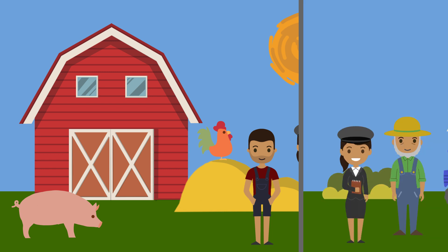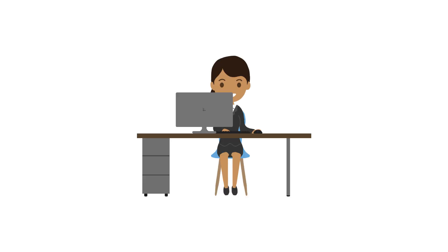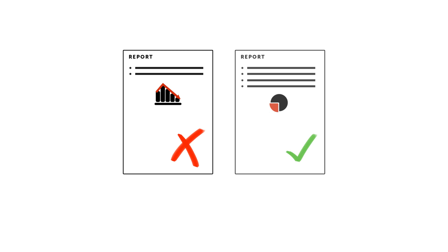Lucia notes down as much information as she can and then moves on to her next visit with Pedro. After the interview with Pedro, she returns to her office and prepares a credit committee report with the information she gathered. The credit committee reviews the cases based on the report and makes a decision — one is declined and one credit is granted.